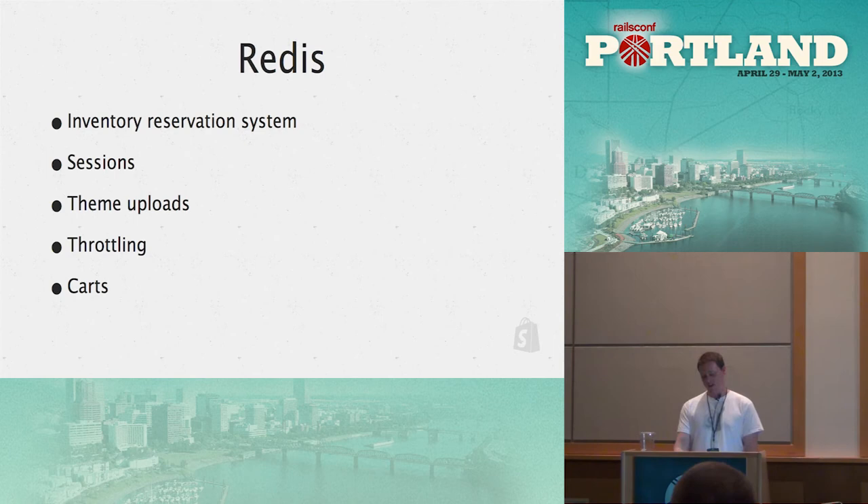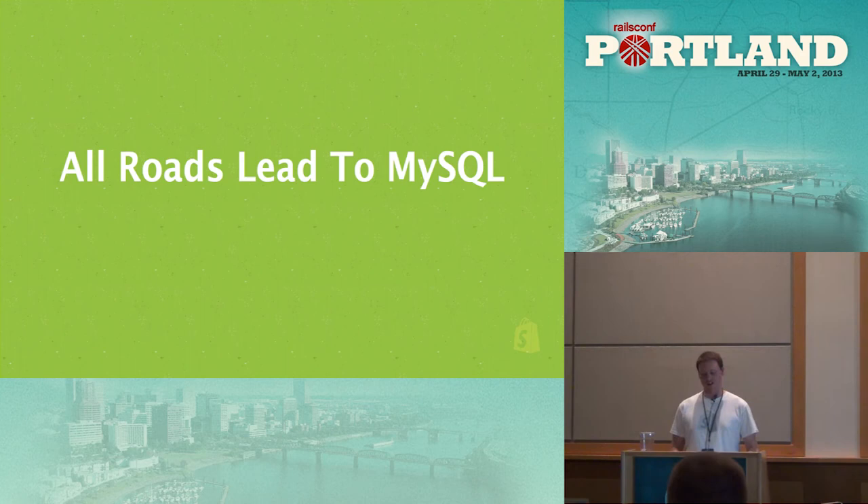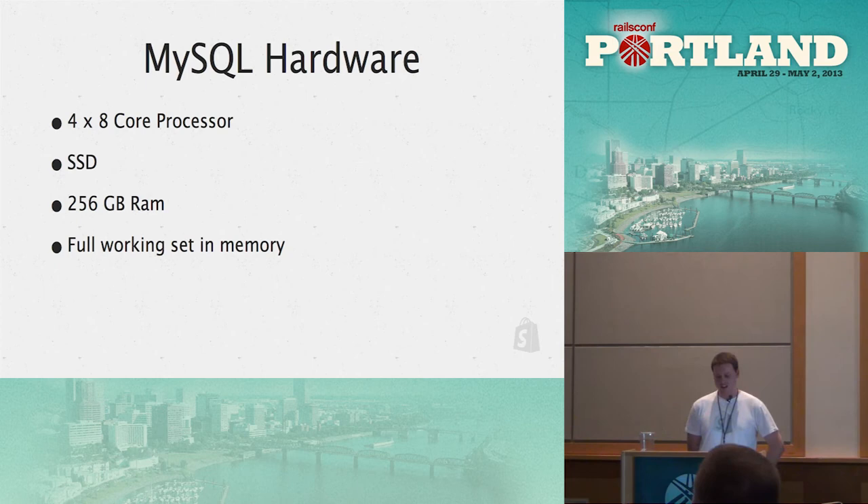For Shopify specifically, a lot of it comes back to MySQL — we're hitting it a lot and the data is changing a lot. Our MySQL hardware: four times eight-core processors, SSDs, 256 GB of RAM, and we have the full working set in memory. Our DBA mentioned that having the full working set in memory gave about a 10–15x improvement because you didn't have to hit disks anymore — everything was ready and available to read out.